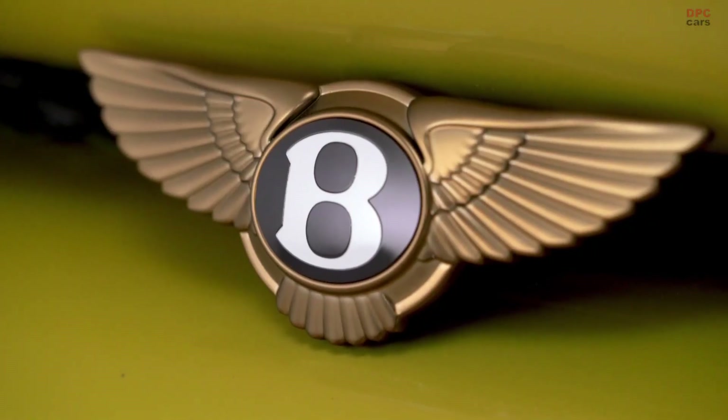This car is really the statement for our activities we are planning with Bentley Mulliner — very exclusive, very small numbers of cars. This is the idea we will follow also in the future.